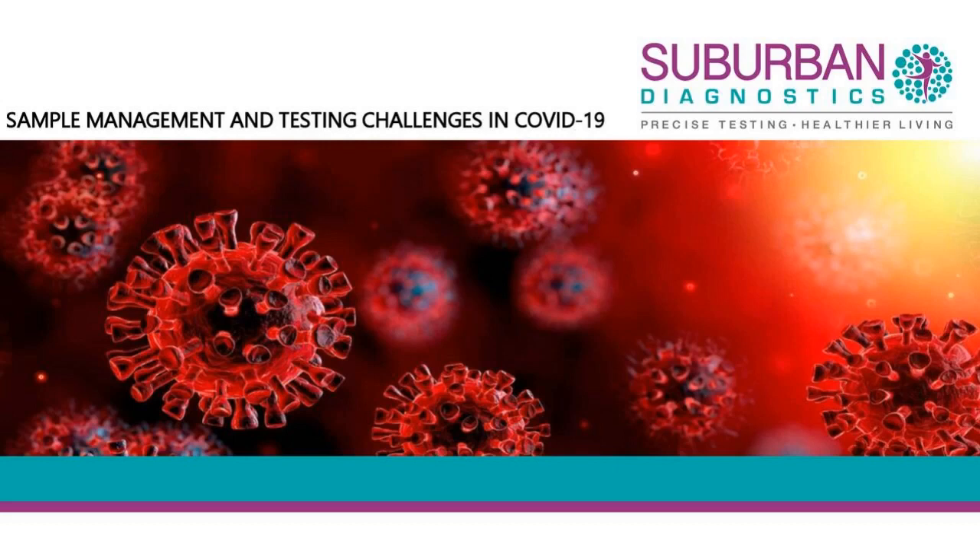Welcome back everybody. I think some of you may have already heard the first part, but I'll just repeat and go fast. There's so much information overload that has already happened. So what I'll be doing today is sharing my experience of testing coronavirus at Suburban Diagnostics.